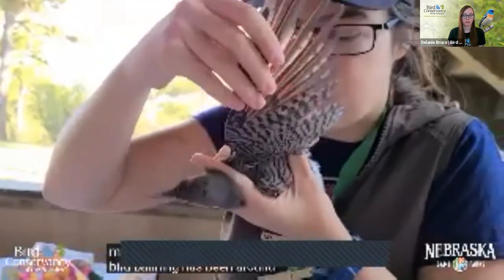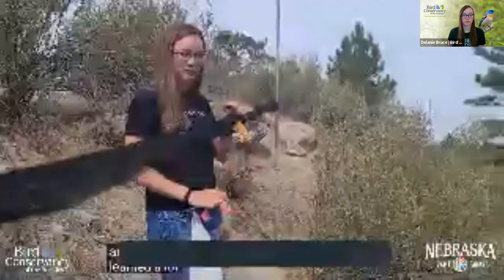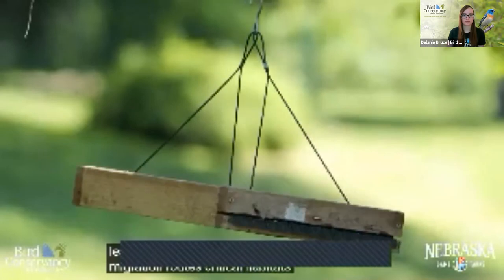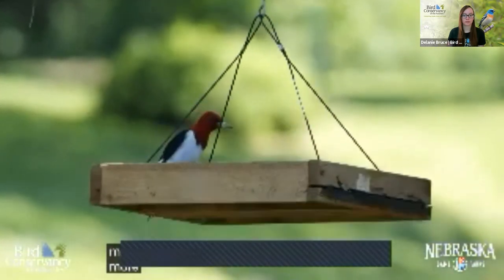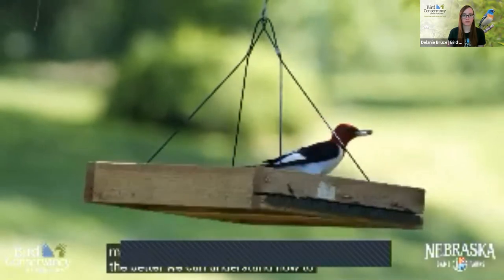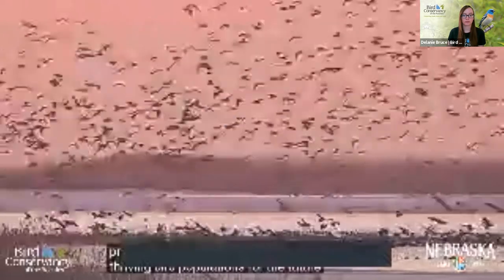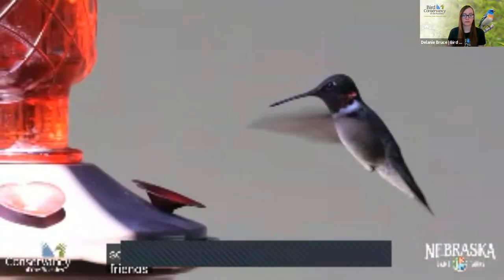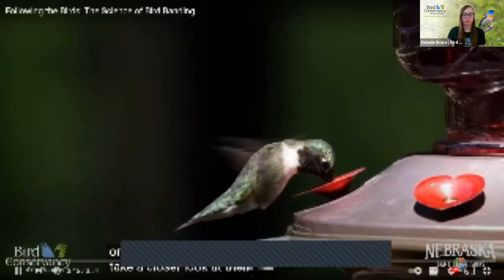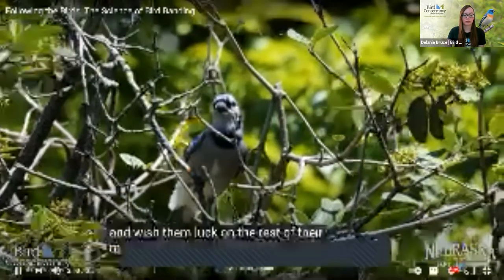Bird banding has been around for over 100 years now. And through this method, scientists have learned a lot about bird populations, migration routes, critical habitats, and more. The more we understand about birds, the better we can understand how to protect them, assuring thriving bird populations for the future. So next time you see new feathered friends visiting your area in the fall or spring, take a closer look at their leg for a special band, and wish them luck on the rest of their migration journey.